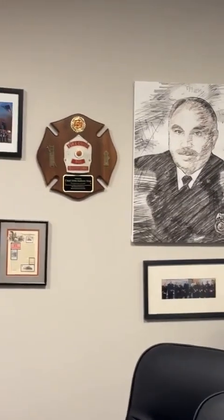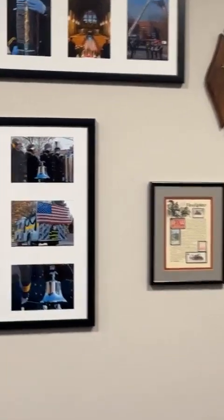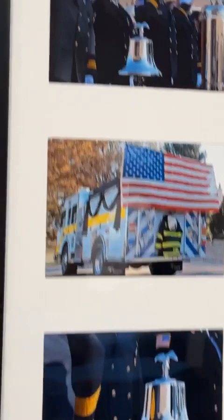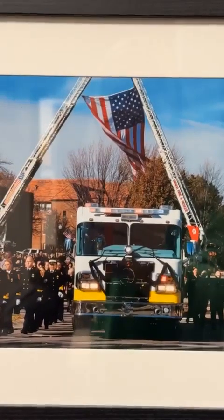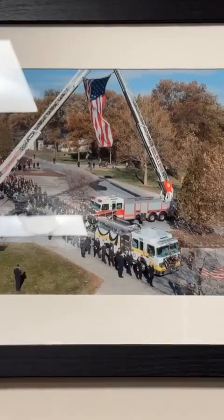And some pictures from the funeral — it's amazing how many people came out for it, so many departments. Going back to Chief Singh and his mentoring, he wasn't just here at Boys Town, he wasn't just in the Omaha area, but he was well known throughout the entire state. He was somebody that shaped how firefighting is done in the state. That's pretty amazing.